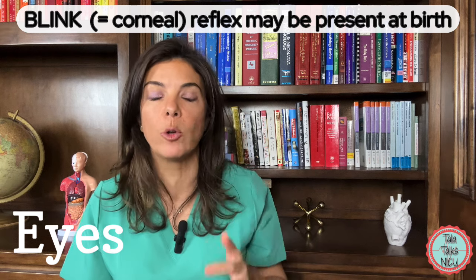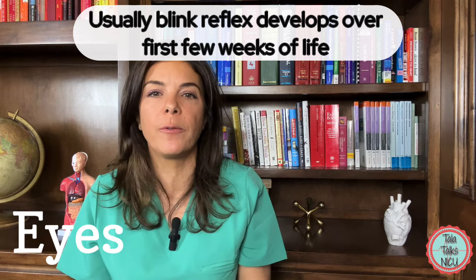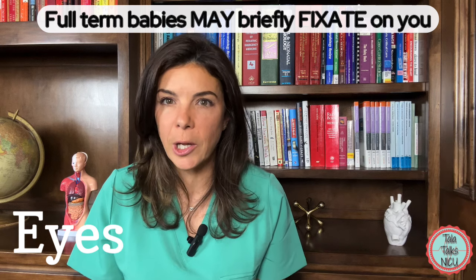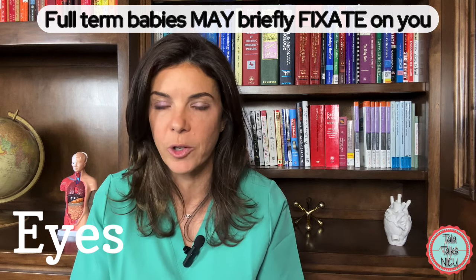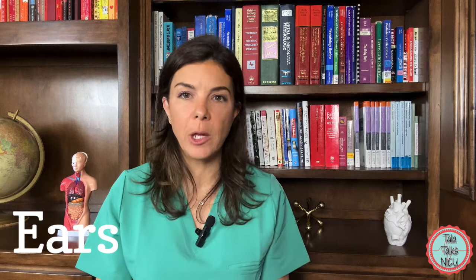Babies may have a blink reflex — if you touch their conjunctiva, they automatically blink — though more often than not this develops over the first few weeks of life. Babies may also briefly be able to fix on you, kind of look at your face like they're concentrating, and then look away again, though this also normally develops over the first few weeks of life.